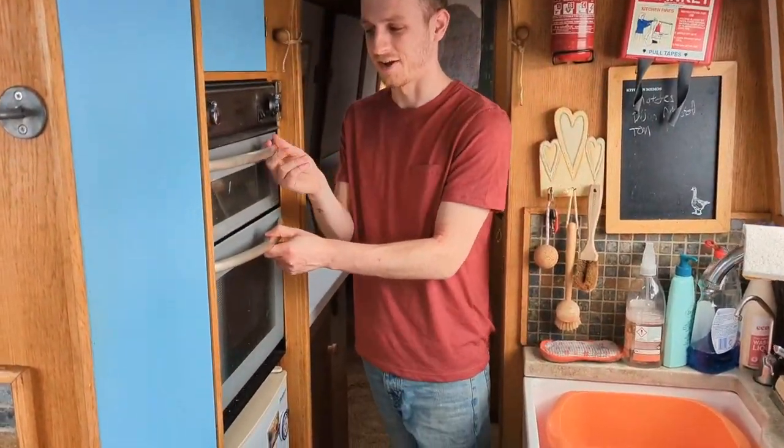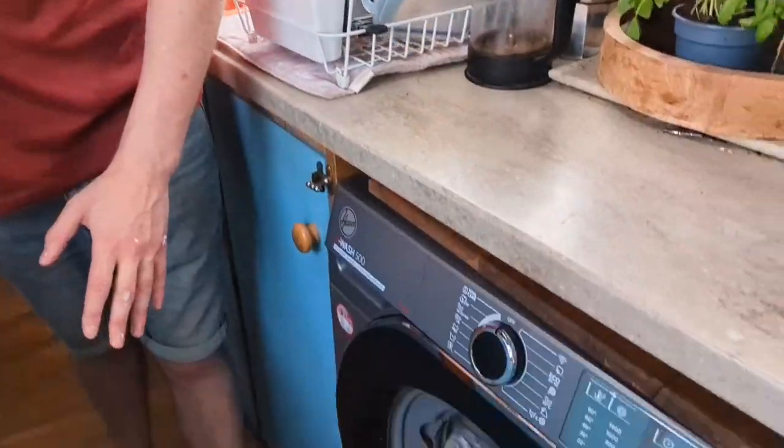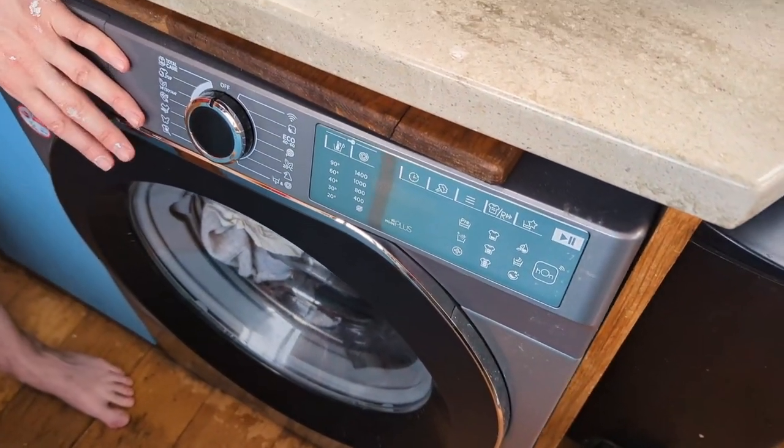Behind me you have the oven and grill, and the fridge below here with a small freezer cabinet. We recently got a new washing machine, and it's working great.